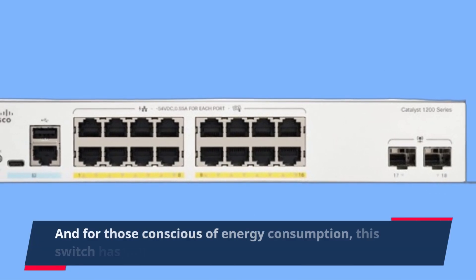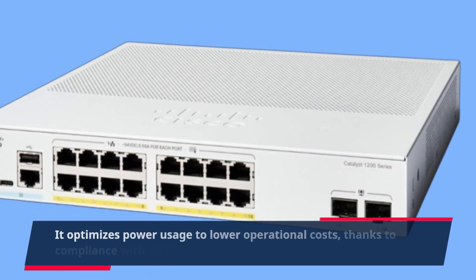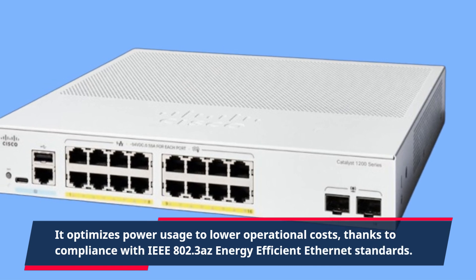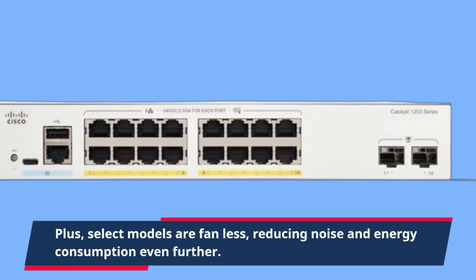And for those conscious of energy consumption, this switch has you covered. It optimizes power usage to lower operational costs, thanks to compliance with IEEE 802.3az energy-efficient Ethernet standards. Plus, select models are fanless, reducing noise and energy consumption even further.